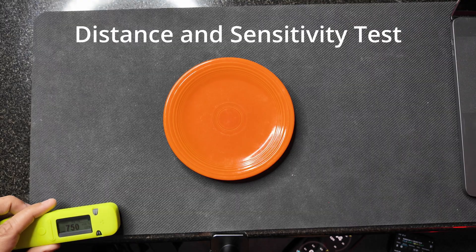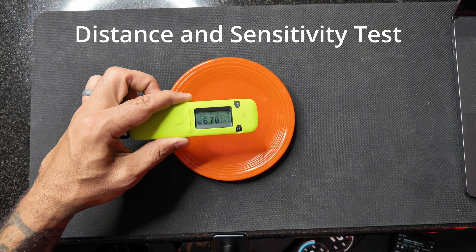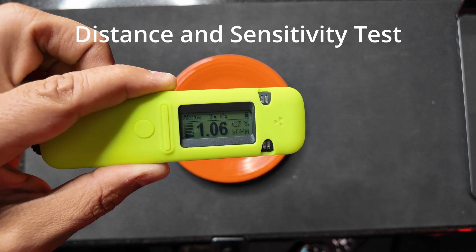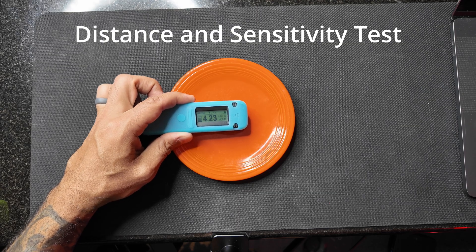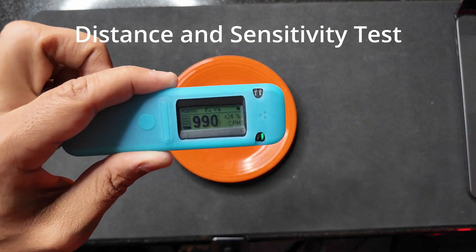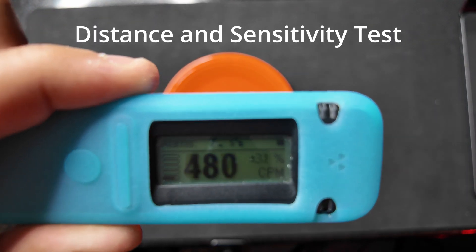As I was editing the video, I completely forgot that I did a distance test between the 110 and the 103, so I'm going to put that in here now. The Radiocode 110 on top of the Fiesta Ware plate was reading between 6,000 and 7,000 counts per minute. Slowly pulling it away to about two feet, you can see it drop dramatically to around 1,000. With the Radiocode 103, which started between 3,000 and 4,000 counts per minute, pulling it away dropped it already below 1,000 — almost to 500 — at the same distance.